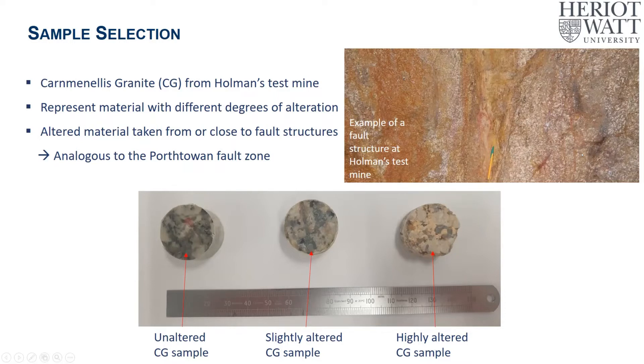The Porthtowan fault zone doesn't actually outcrop here so we couldn't sample rocks from there, but the samples are from a fault structure which we believe to be a good analogue. We have photos of three samples taken from material from Holman's test mine that we've actually tested. On the left-hand side is what we're calling the unaltered Carnmenellis granite, and on the far right is what we're calling the highly altered Carnmenellis granite. There is a distinct difference in colour, and you'd be able to break apart the highly altered granite in your hands but not the unaltered. In the middle is what we're calling the slightly altered material, which is taken from somewhere between the fault core and the far field.